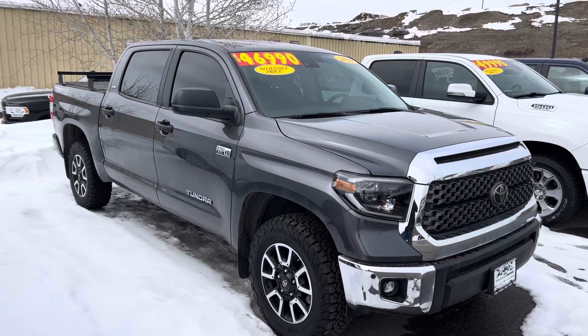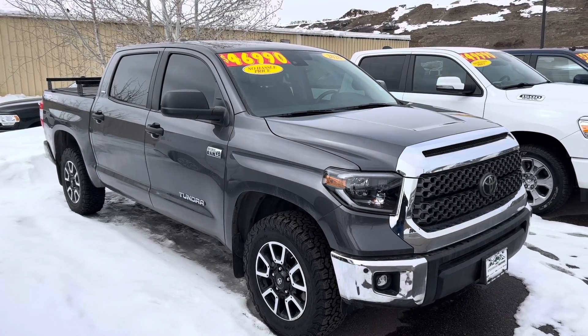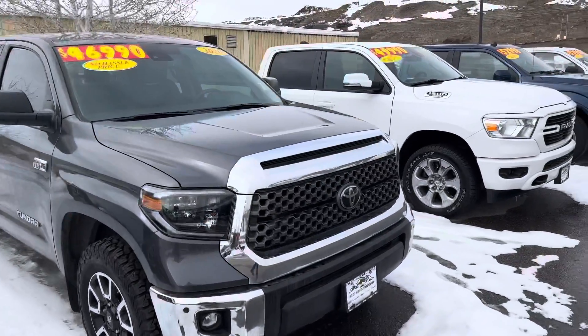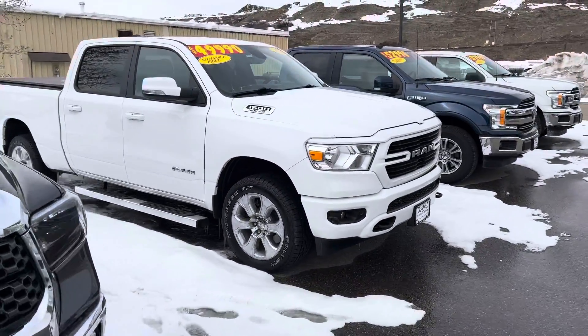Here's another 2020 Tundra. It's a TRD Off-Road package, a little bit higher in miles but still in the 30s on mileage. $46,990, poised for delivery.